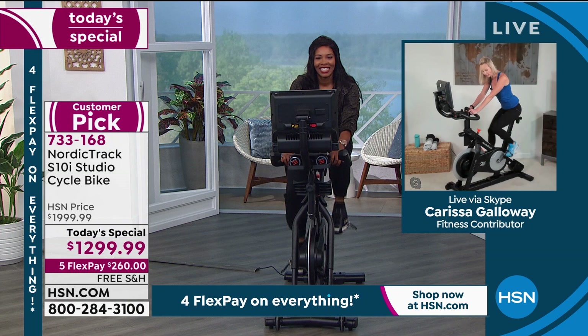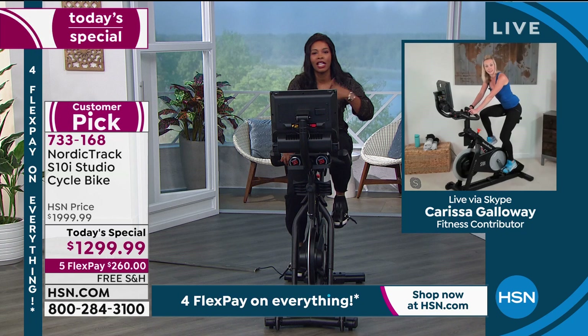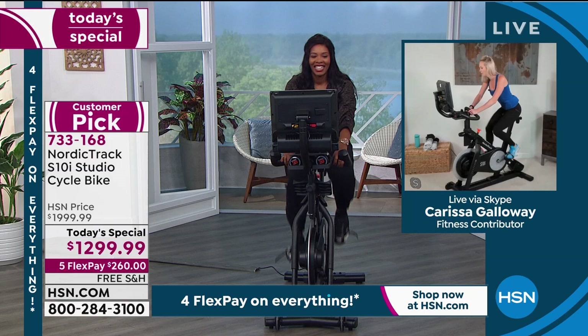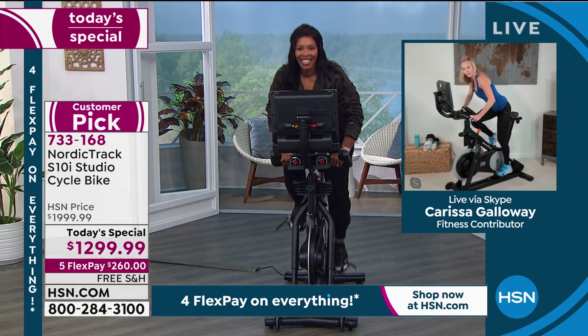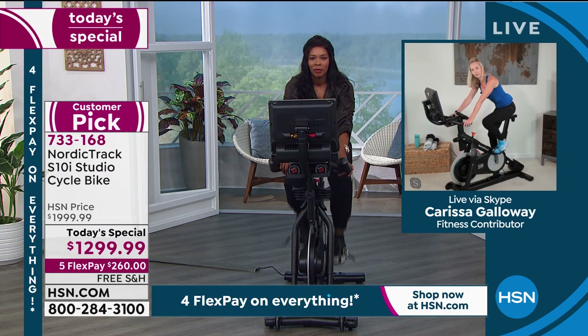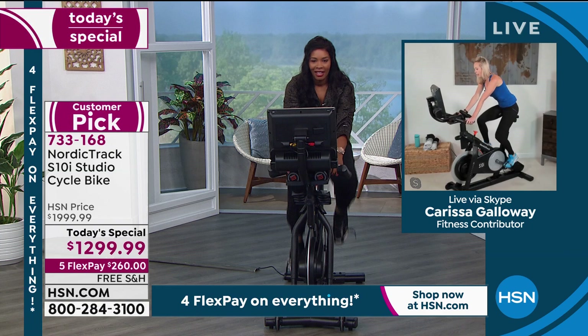After pushing through the incline, Carissa counts down and transitions to a six decline — you've earned that recovery. Pick up your speed; watch your cadence on the screen. Then back to zero for a nice flat road. Now grab the weights and strengthen your arms while on the bike. A simple combo: bicep curl to shoulder press. Now your legs are still moving while you work the full body. Hold at the top for three, two, one — slowly bring it down and take advantage of the full contraction.